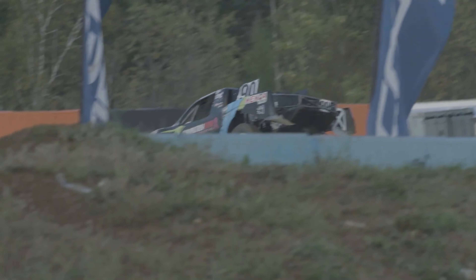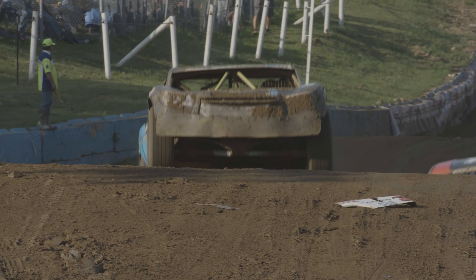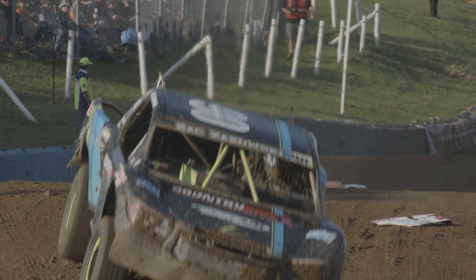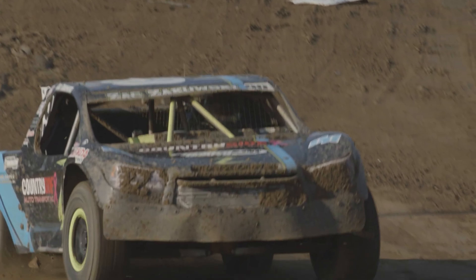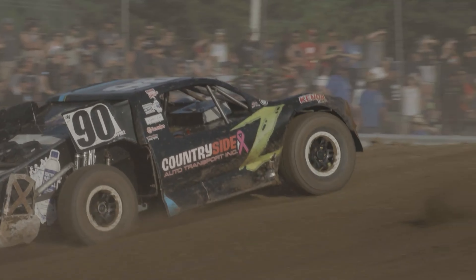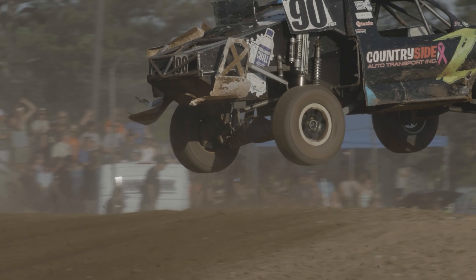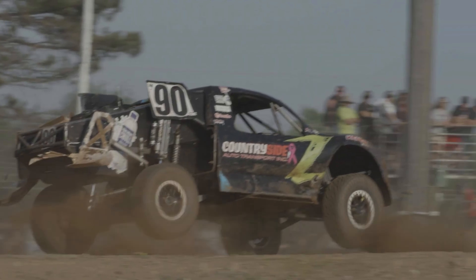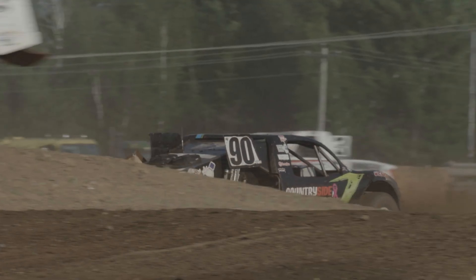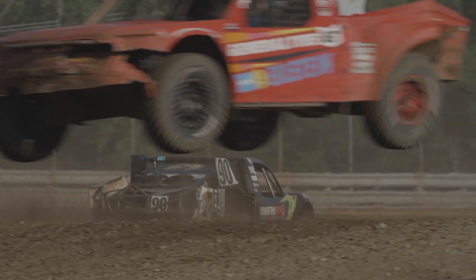We have the Kenda AT2, which is their all-terrain tire that really helps us on hard pack, blue groove, dry slick type tracks. Then for when conditions get really muddy or rain kicks in, we have the MT2 — the mud terrain. And then my personal favorite is the Cleaver RT, which is definitely the Swiss Army knife of all the tires we have. You want something that's going to work good everywhere? It's the RT.